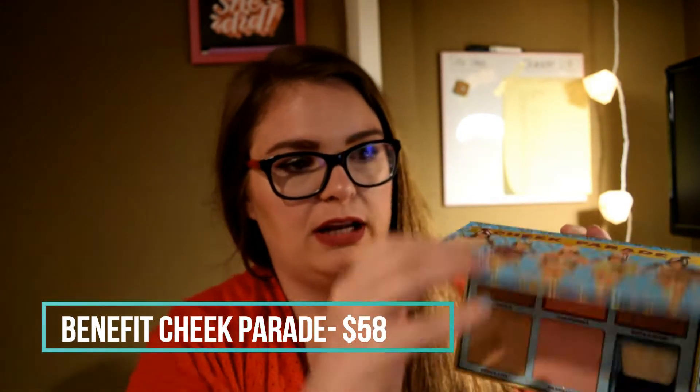One of the first things I picked up was definitely a splurge for me — something I normally wouldn't spend that much money on — but this was like the perfect set for me. It was like a dream because it's the Cheek Parade by Benefit. As you probably already know, it has two bronzers, Hula and Hula Light, and three different blushes and a brush. The real reason I bought this was for Hula and Hula Light.